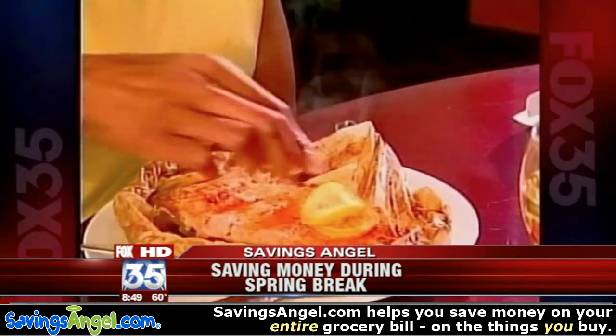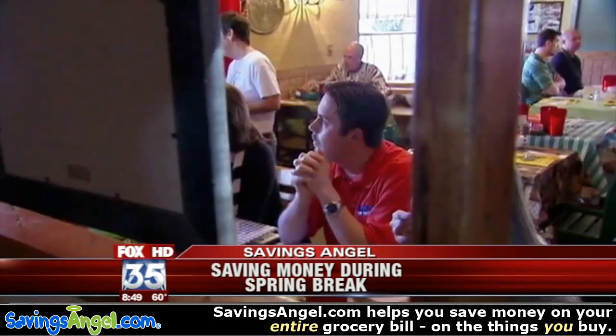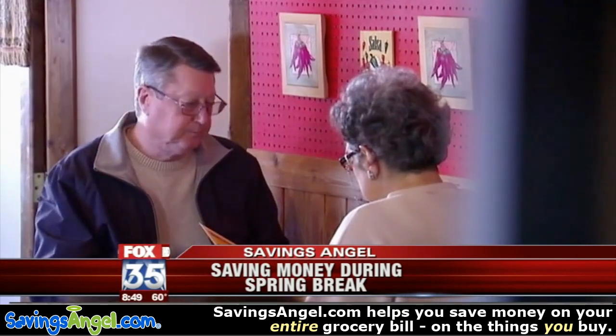A lot of people in town are getting ready to go on vacation and it's expensive this year. Well, it can be very expensive, and one thing we could do to save ourselves a lot of money is make sure that we're planning our meals ahead of time. There are some folks watching this saying yes of course, but honestly there are a lot of folks that want to go on vacation and just want to wing it. That's a very expensive way to go on spring break.